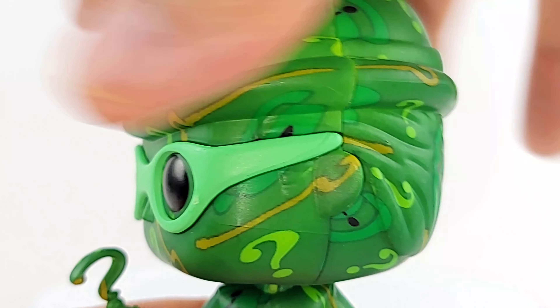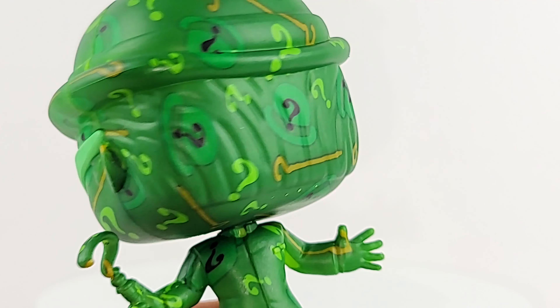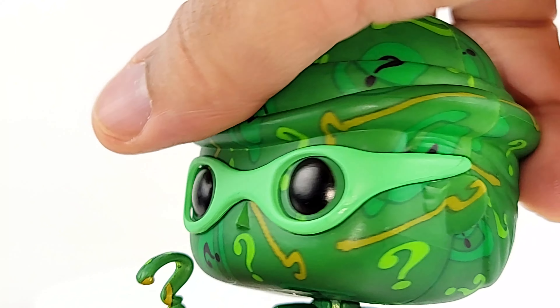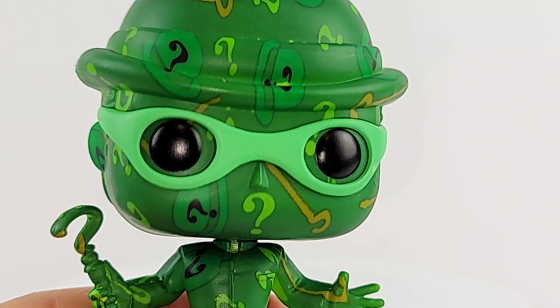He's got his brimmed hat. No bobble, but he does twist. I think he's good. Top notch. I'm digging this one.